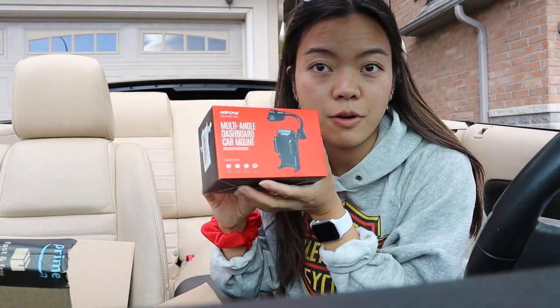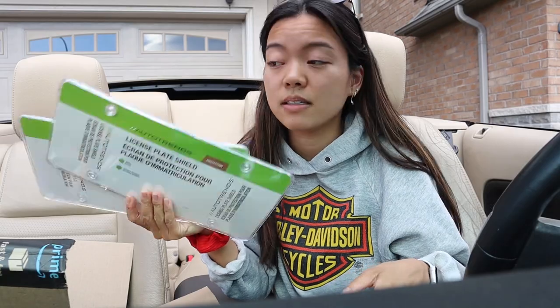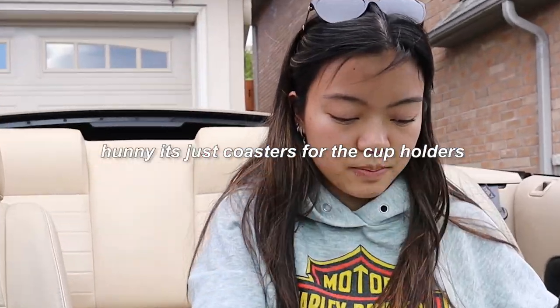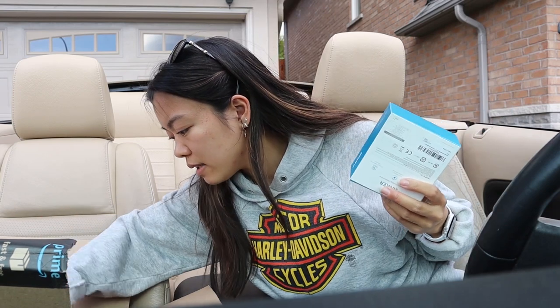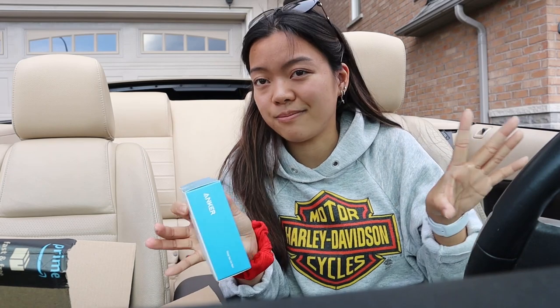Everything I'm showing will be linked down below in case you want to get any of it. I got a phone holder from Amazon, plate covers to cover my plates so no one can steal my registration sticker and to keep them clean. I got a fob cover — this one's actually from eBay because I couldn't find one on Amazon for this model. I got coaster cup holders, a cigarette lighter charger so I can charge my phone with a USB, and I also bought an aux cord from Amazon, but my boyfriend Evan needed it for his car, so he's going to rebuy it.